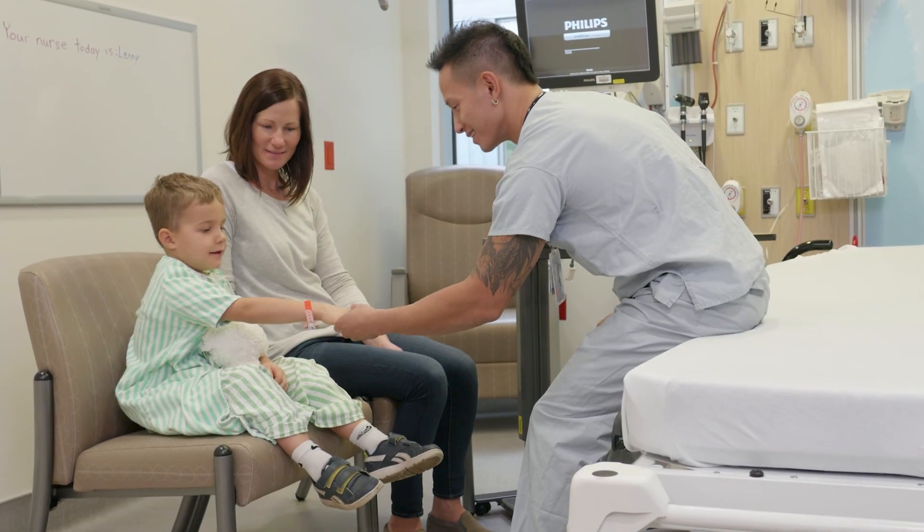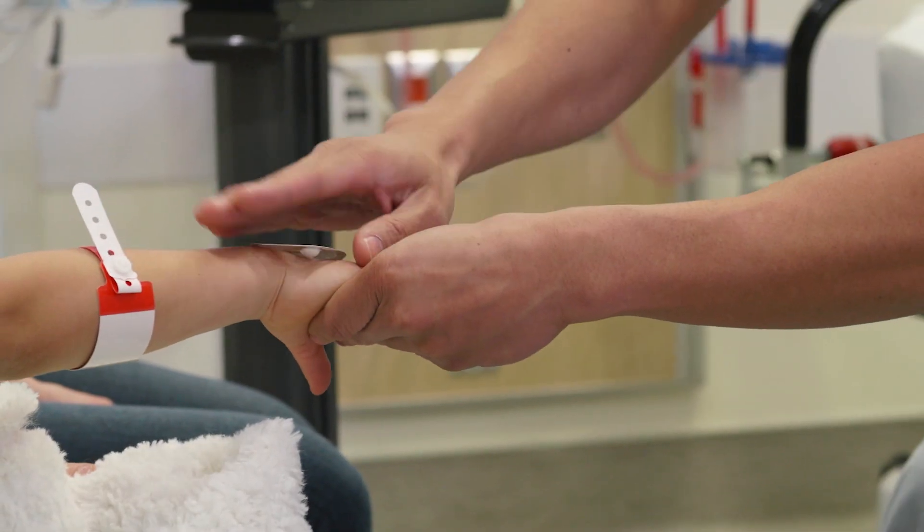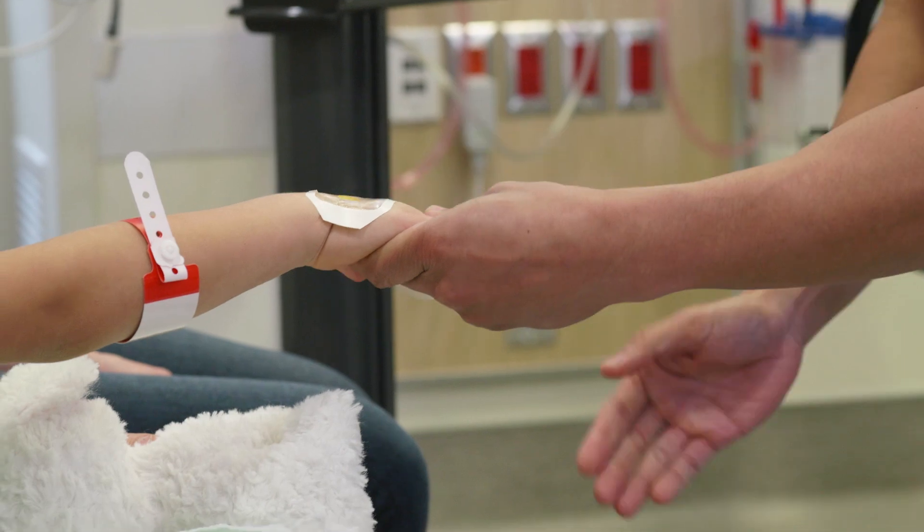Every patient puts on one of these gowns, and a nurse will put a little bit of cream and tape on the back of your hand. Don't worry, it doesn't hurt.